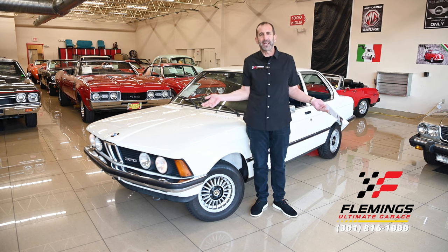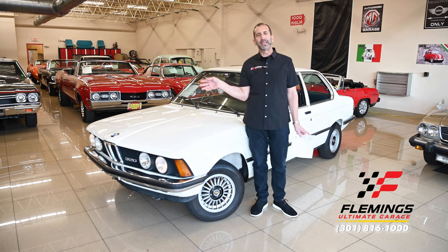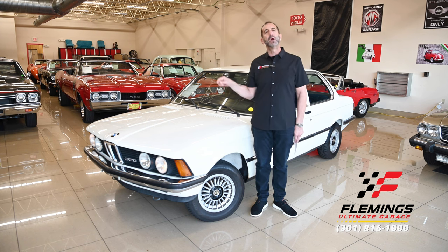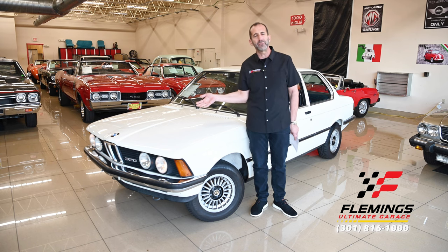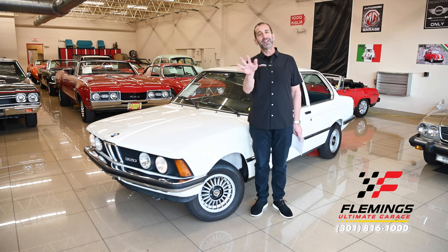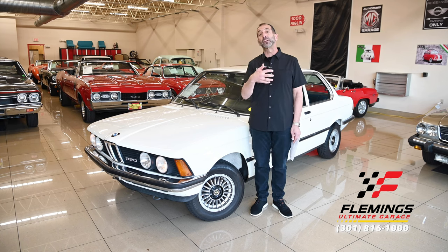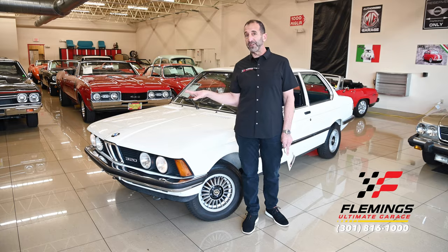A car like this is super, super rare. You say, Tony, it's a BMW 320 — they made millions of these things. Well, maybe millions over many years, but they made very few of this example. This is a 320 with a factory six-cylinder in it. A six-cylinder? Never heard of it, never seen it. This was traded in here — I didn't even know this car existed because it's not a US spec car. You couldn't even get it here, but they made it in Europe.